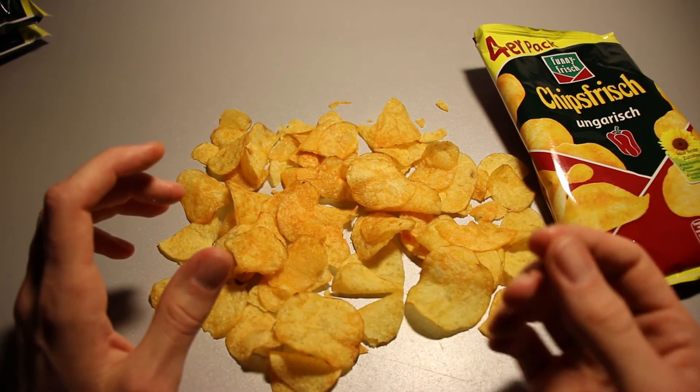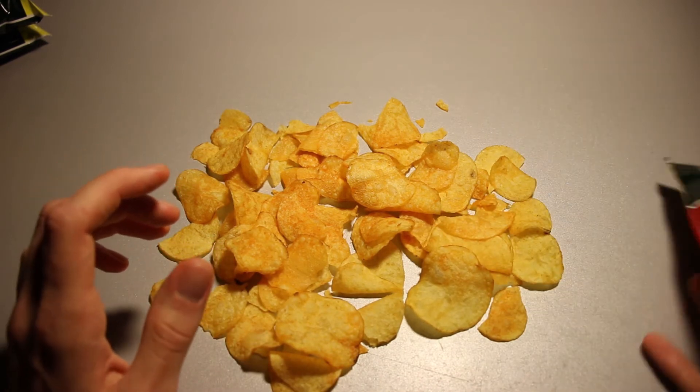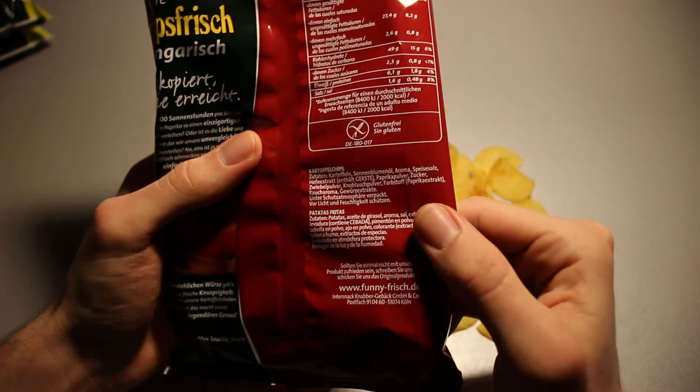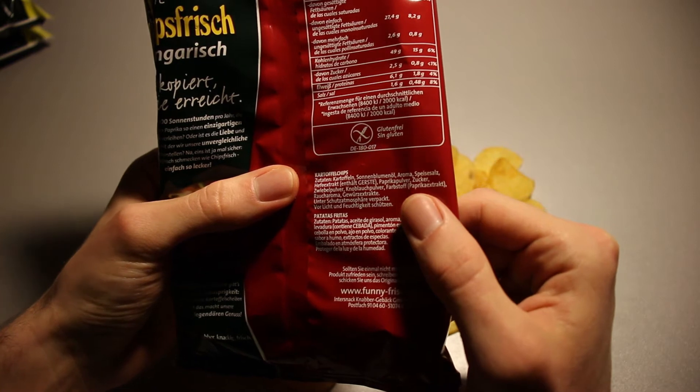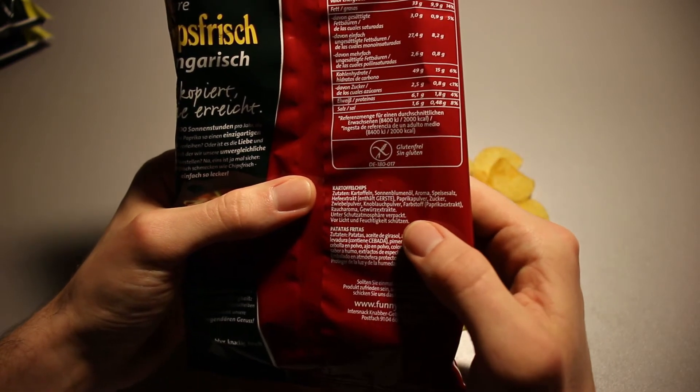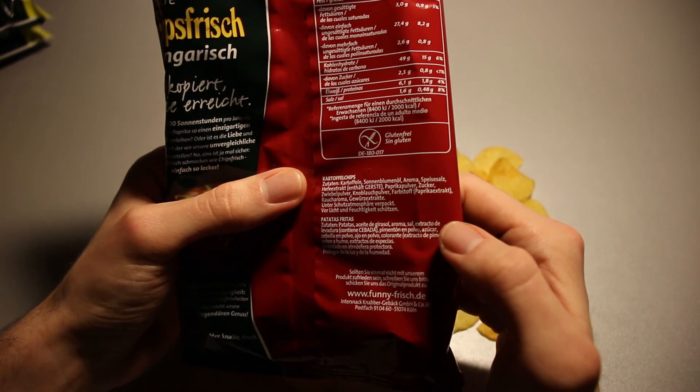And also a slight bit of sweetness. What could the sweetness be from? Let's check. Well, the sweetness might be from the sugar. But is there anything else in there that's sweet? Not really.